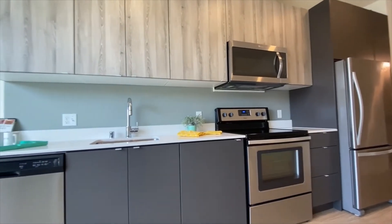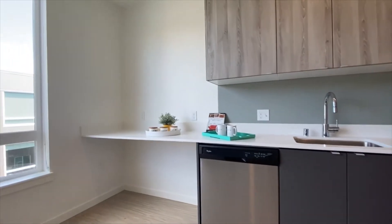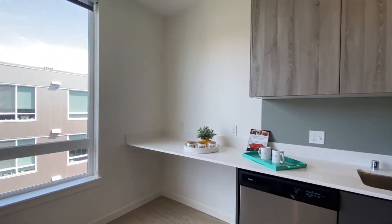All Augusta units are equipped with modern stainless steel appliances and plenty of cabinet space. Unit 714 also features a convenient built-in desk for studying or dining.